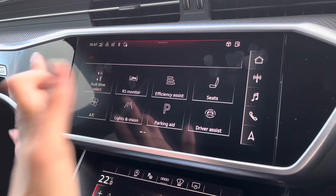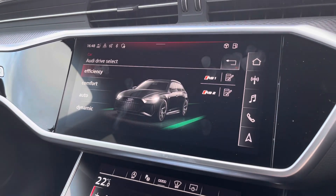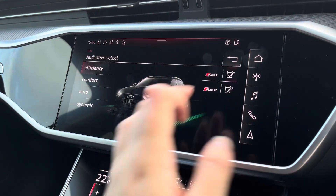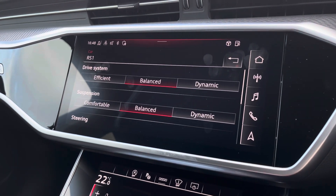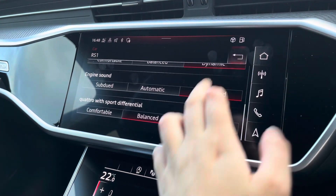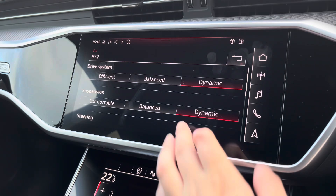Onto the car settings, we've got the Audi Drive Select, which allows you to adjust from efficiency up to dynamic. And onto the RS1 settings, this allows you to individually adjust lots of different settings, and the same with the RS2.